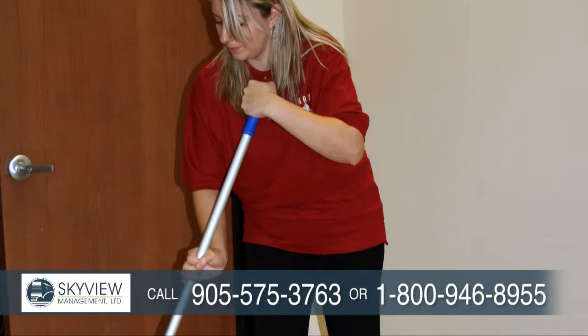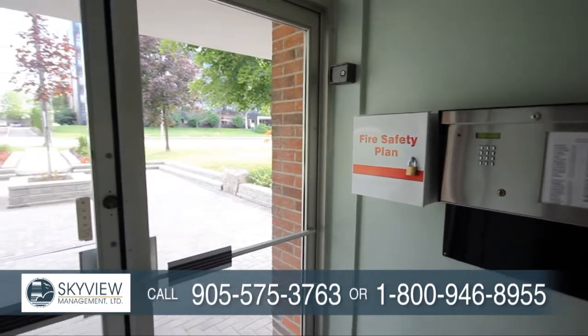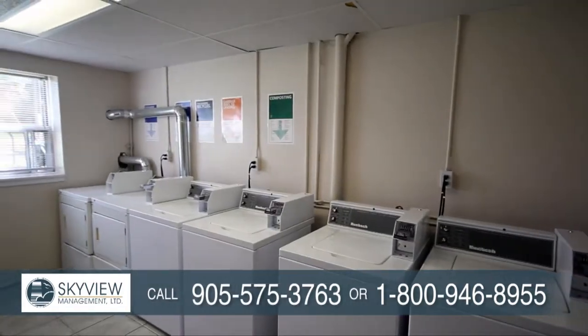Our friendly and attentive on-site staff are eager to assist all residents with any concerns. We offer controlled access entry, modern laundry facilities and surface parking.